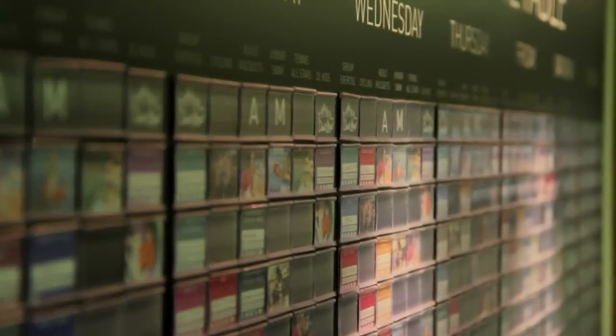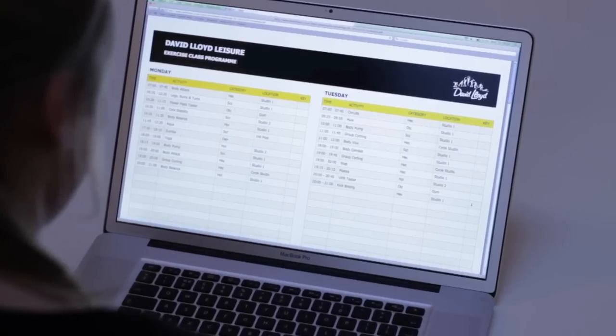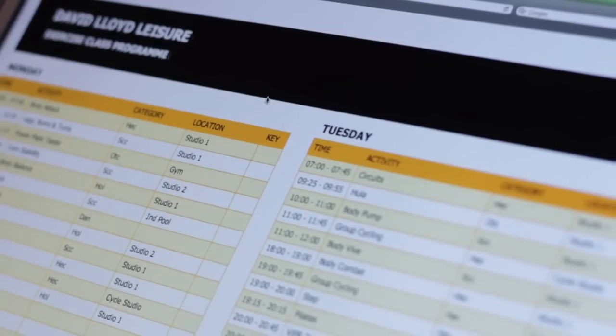We've got timetables which are online so our members can go online, have a look at the timetable, decide which classes fit in with their needs and their times, and then simply book on to a class and get started.